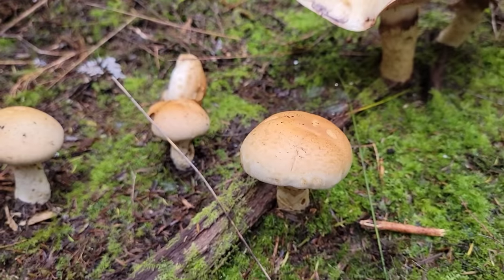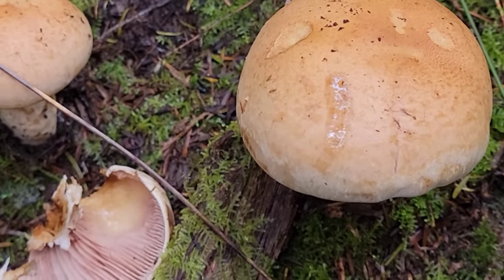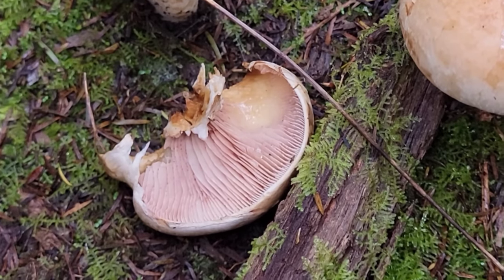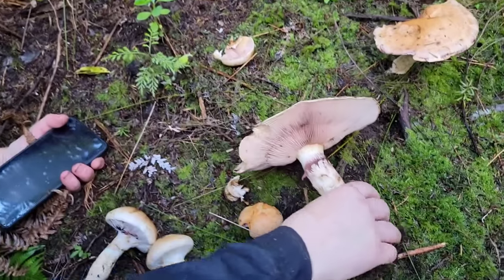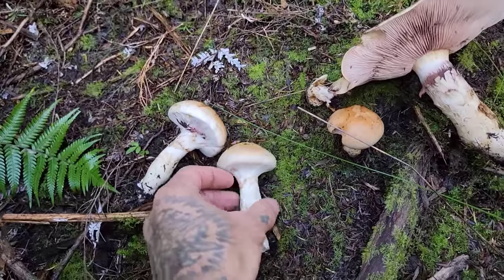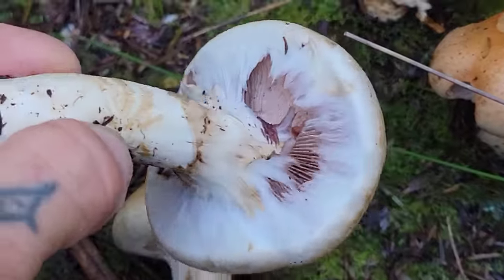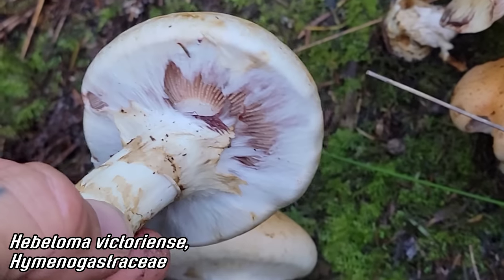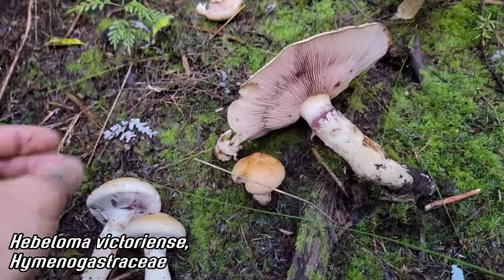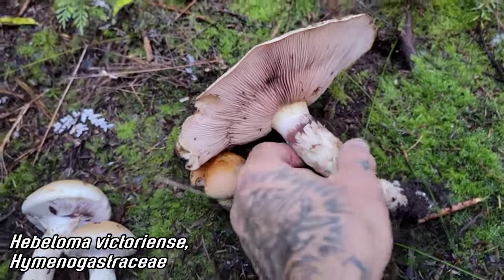Nice little moss bed too. Let's see if there's a potassium hydroxide reaction — not much on the cap, no reaction. Pink spores — pinky purple. That would match up — that's the kind of colored spores. A veil still. So you guys are thinking Hebeloma? Hebeloma victorianus. Victorianus — I'm going to call it victorianus. It doesn't smell too bad, kind of a nice smell. They're called poison pies.